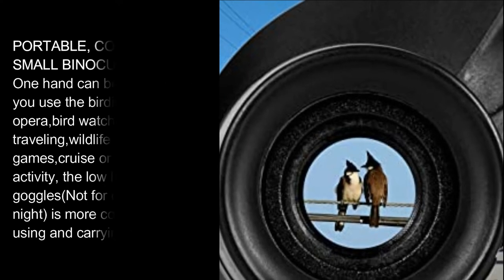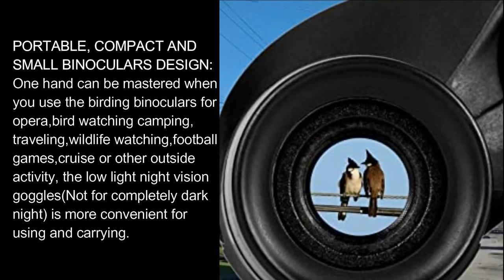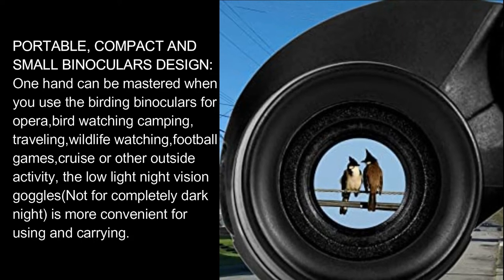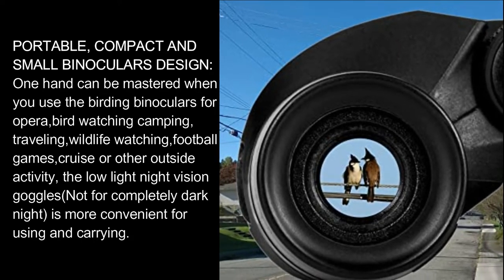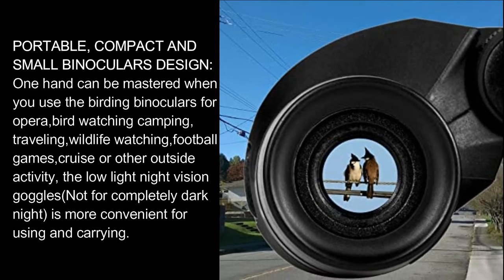Portable, compact, and small binoculars design. These can be operated with one hand and are great for opera, birdwatching, camping, traveling, wildlife watching, football games, cruises, or other outdoor activities.